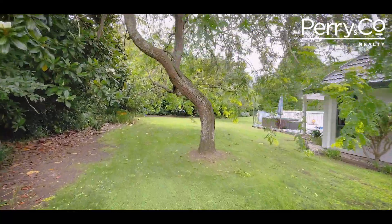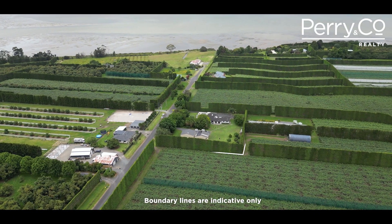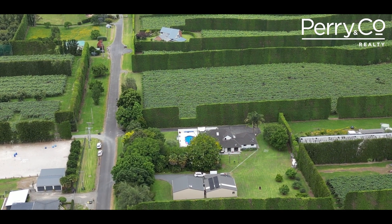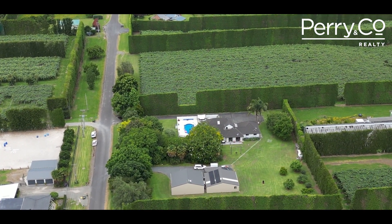Find that elusive work-life balance right here. Start your day at the Harbour Foreshore walkway at the end of the road, take a dip at lunch time, end your work day in the spa and enjoy not commuting.